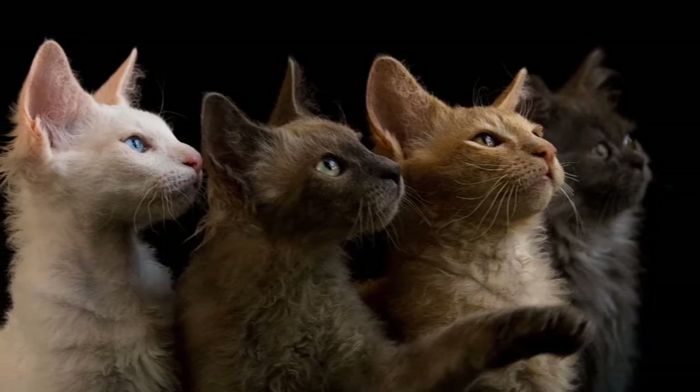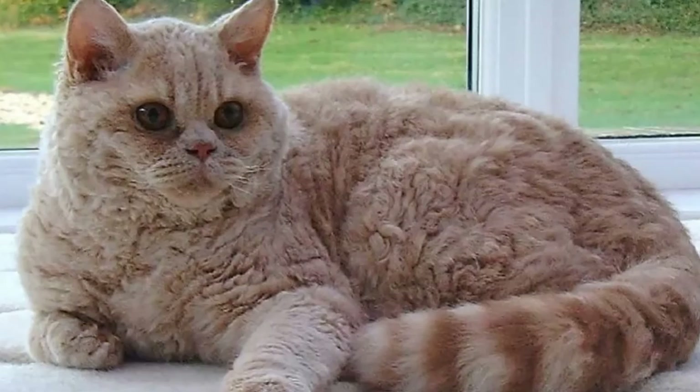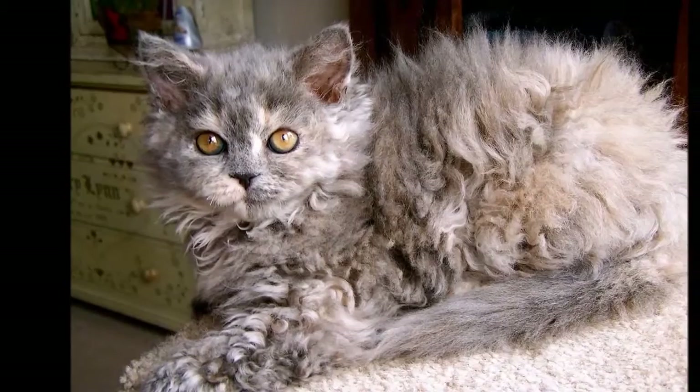It's a good idea to keep a LaPerm as an indoor-only cat to protect him from diseases spread by other cats, attacks by dogs or coyotes, and other dangers that face cats who go outdoors, such as being hit by a car. LaPerms who go outdoors also run the risk of being stolen by someone who would like to have such an unusual cat without paying for it.